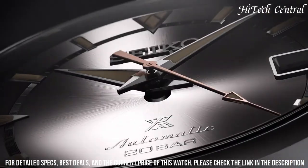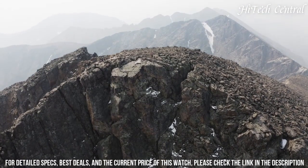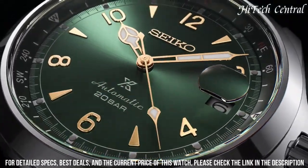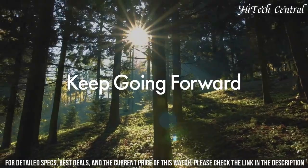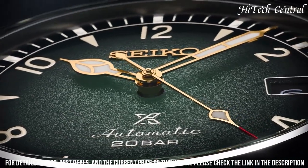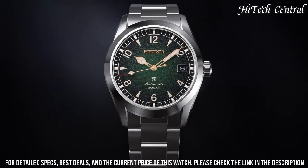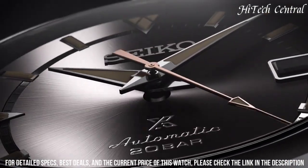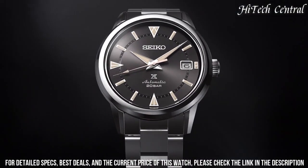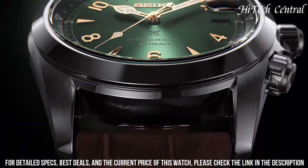Number 1: Seiko Prospex Alpinist Compass Green Dial Sapphire Glass Leather Watch SPB121J1. Movement type: automatic with manual winding. Precision: plus 25 to minus 15 seconds per day. Power reserve: approximately 70 hours. 24 jewels. Functions: stop second hand, date display. Case material: stainless steel. Case thickness: 13.2 mm. Diameter: 39.5 mm. Lug to lug: 46.4 mm. Sapphire crystal with magnifier and anti-reflective coating on inner surface. Luma bright on hands and indexes. Band material: calf skin. Three-fold clasp with push-button release. Distance between lugs: 20 mm. Water resistance: 20 bar. Weight: 87 grams. Features: see-through case back, rotating compass inner ring, screw-down crown.